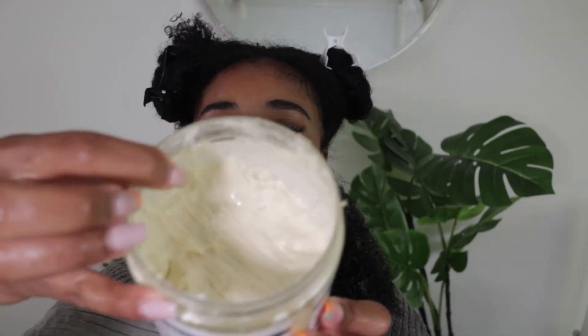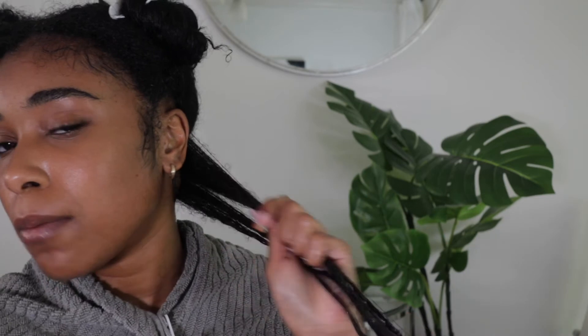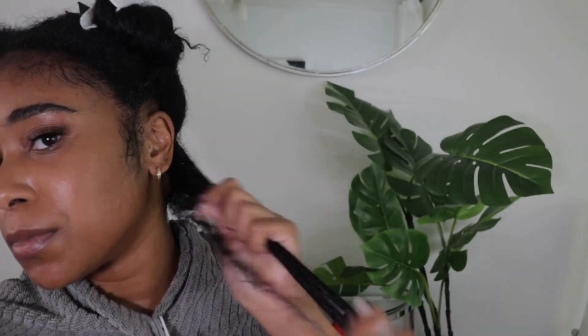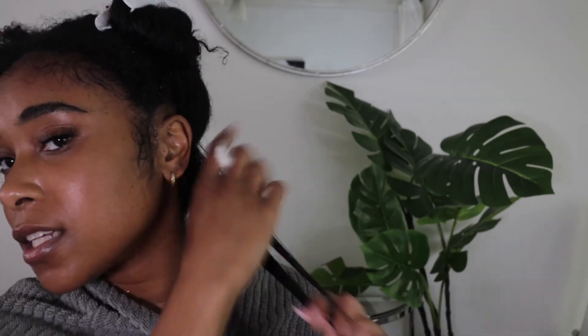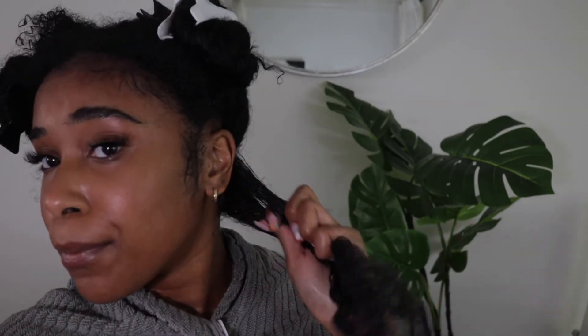This is what the cream looks like — I'll show how it goes on. Creams usually don't give me any problems, but with creams you want them to be moisturizing and sink into your hair, and this definitely does that. It's a bit foamy coming out, but I'm putting it back in — and now it's time to twist.